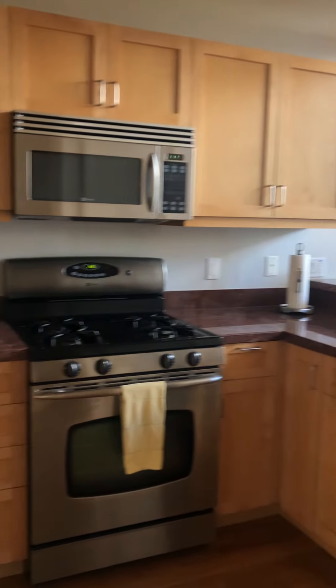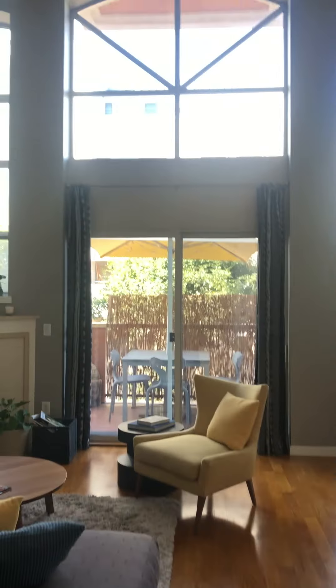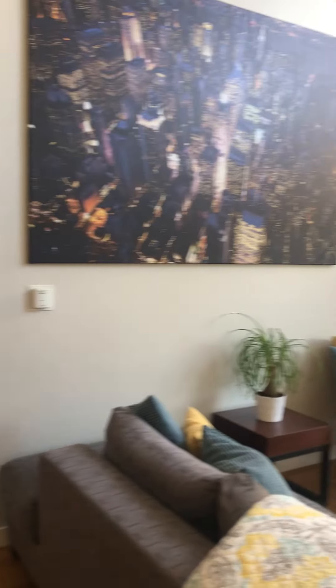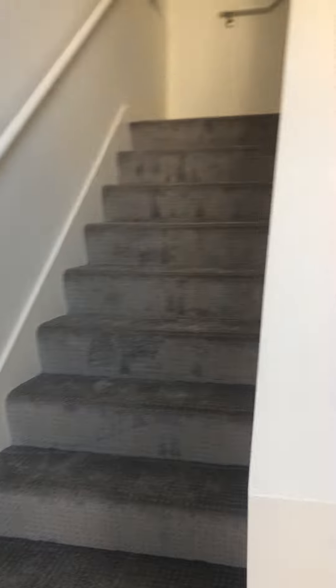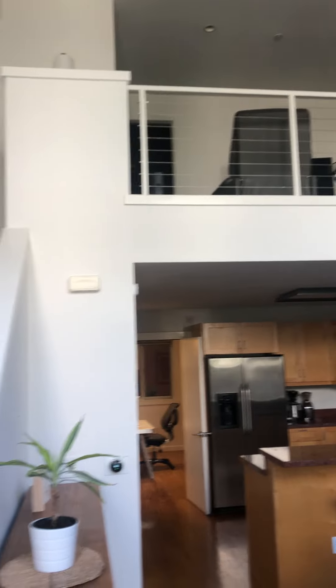We're walking into the kitchen — nice open floor plan — and the living room with 19-foot ceilings. There's a very quiet, elegant, contemporary style fireplace, and a stairway to the loft which leads into your master bedroom.